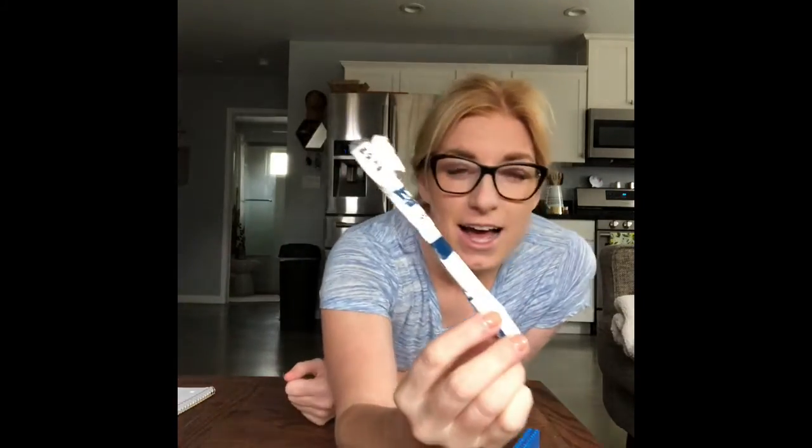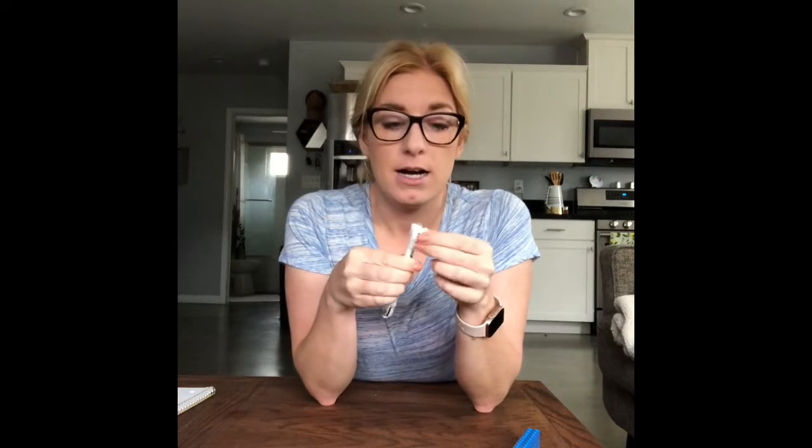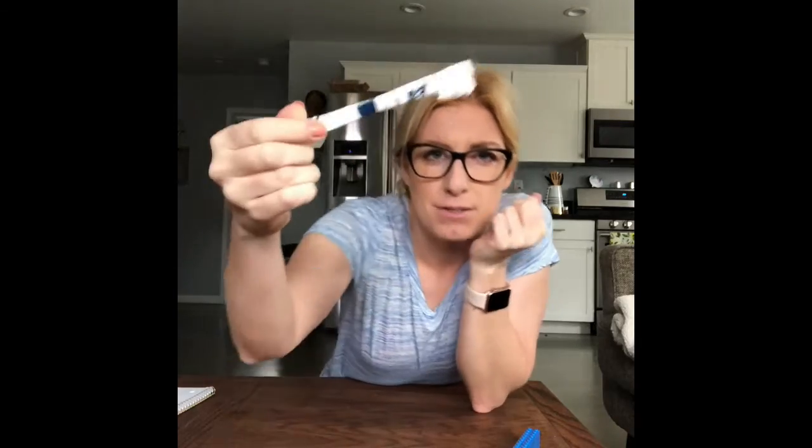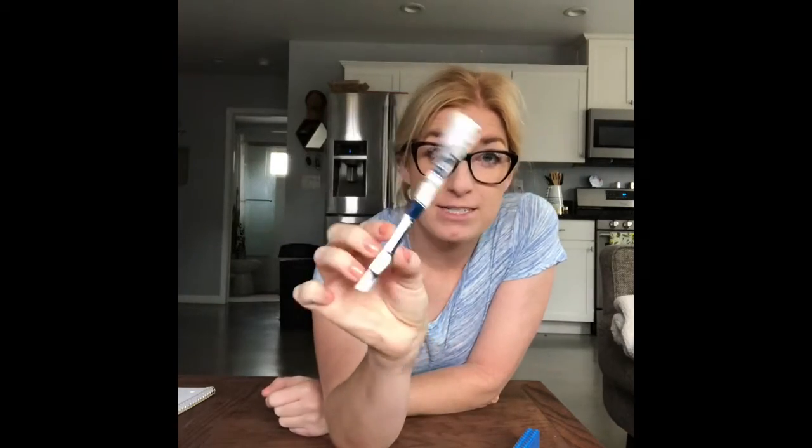And if you don't have Legos at home, I also built a toothbrush out of recyclable materials. I used an old cream cheese cardboard box and then some foam, and I used a marker to kind of make the little bristles. And there's my toothbrush made out of recyclable materials.